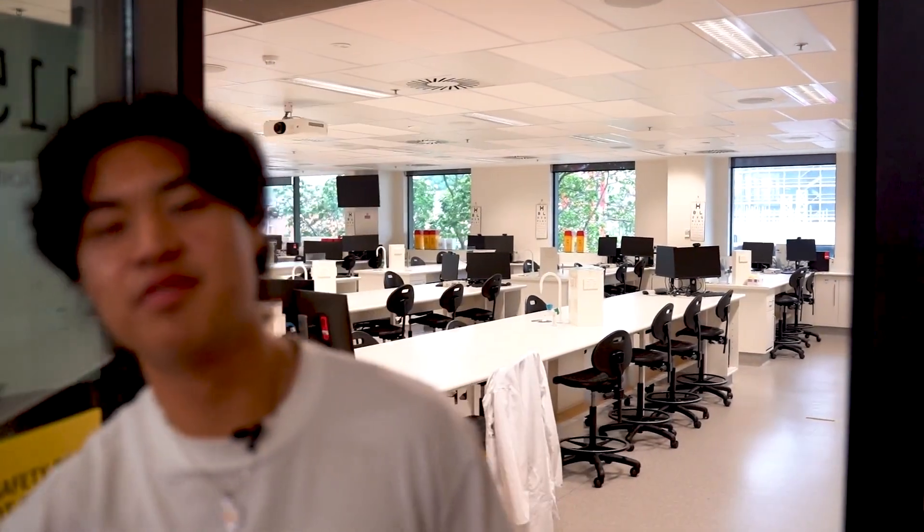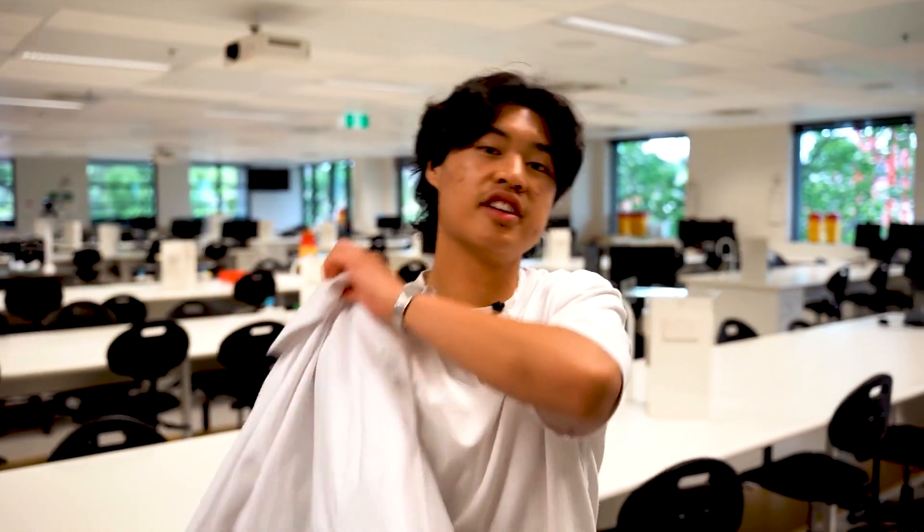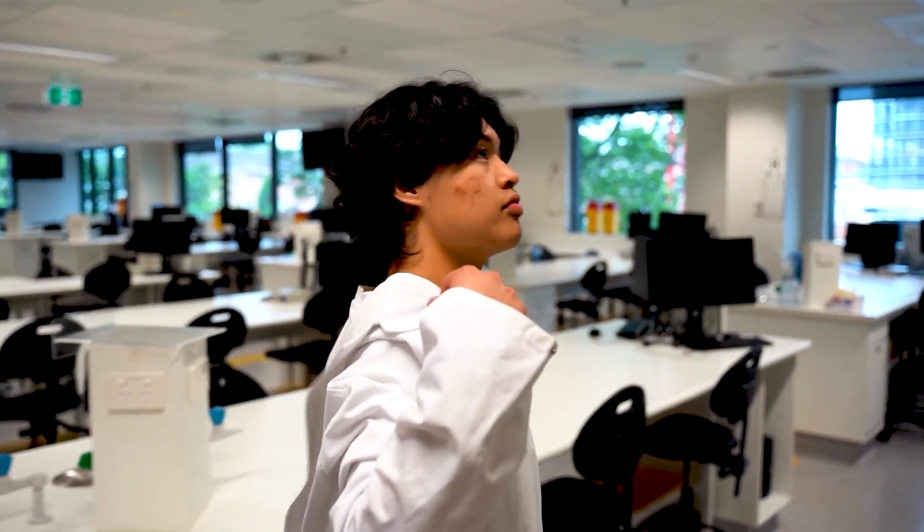Welcome to the biology wet lab. The student is studying a Bachelor of Nutrition and a Masters of Dietetics and Food Innovation.